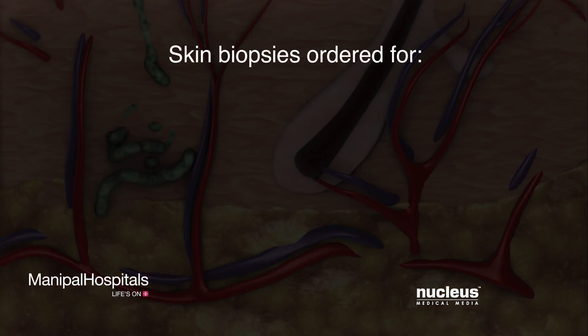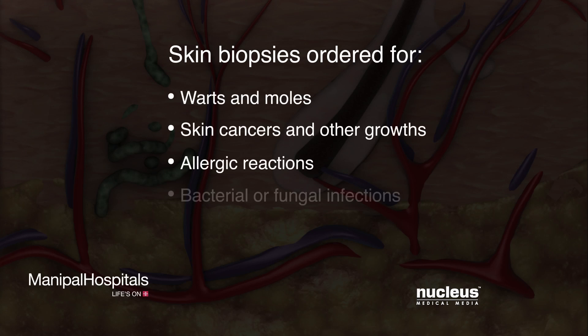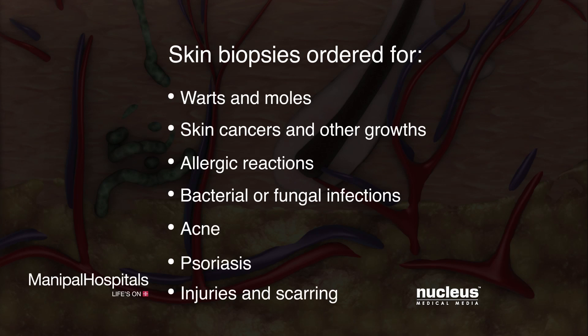Skin biopsies are commonly ordered for warts and moles, skin cancers and other growths, allergic reactions, bacterial or fungal infections, acne, psoriasis, and injuries and scarring.